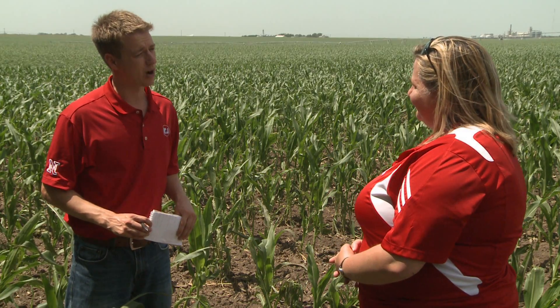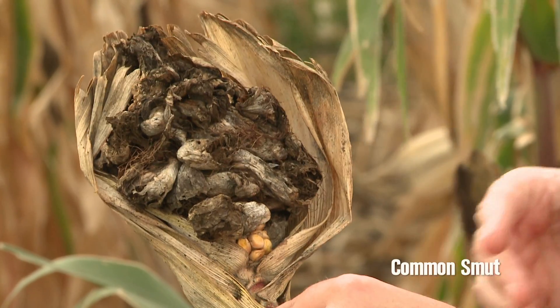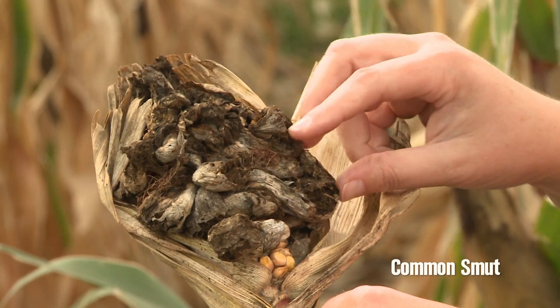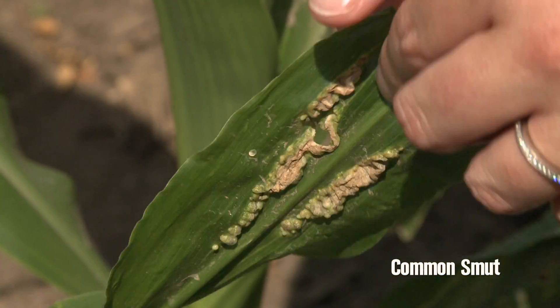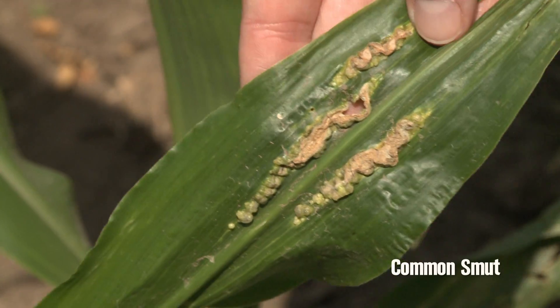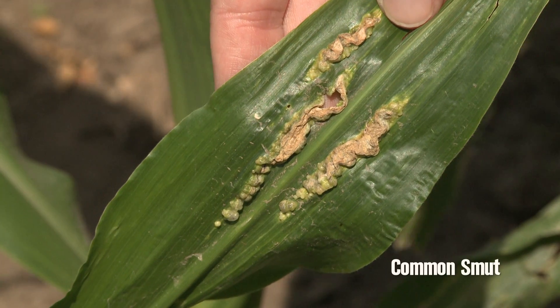We see a little common smut every year and don't usually worry about it, but it might surprise people to know that it can develop on the leaves and it looks quite different. Instead of the characteristic mushroom-like galls seen on ears, tassels, and stalks, when it develops on the leaves it might look more like warts or bumps — but this is common smut and nothing to worry about.